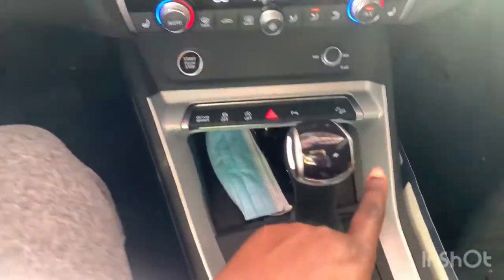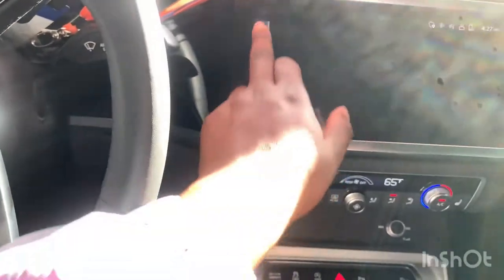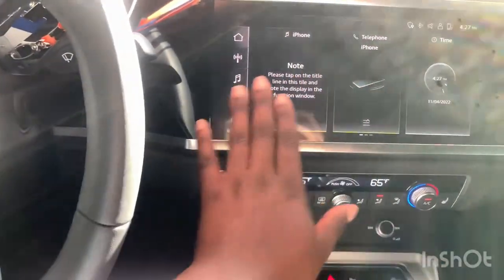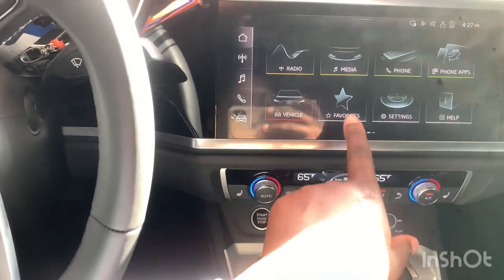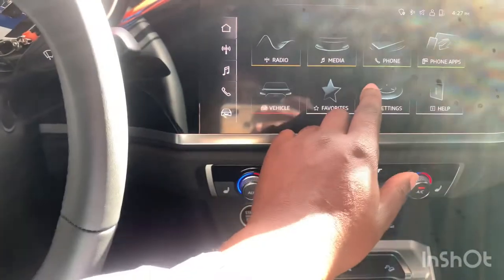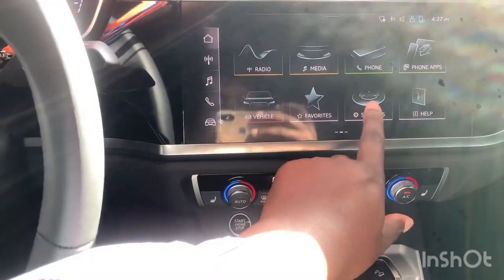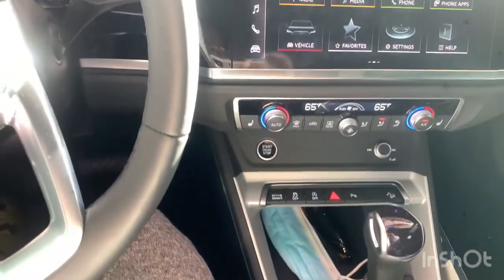There are leather seats, heated seats in the front and passenger seat, and there's also a setting where you can adjust your seat and it'll remember it. Those are just some of the cool things you can do on the screen. I really like that. You also need a microfiber cloth just to keep it clean because there will be fingerprints.